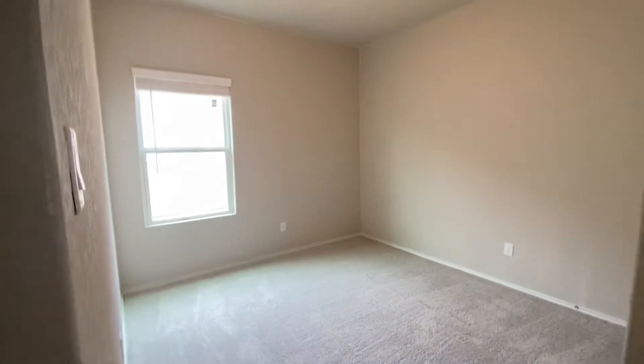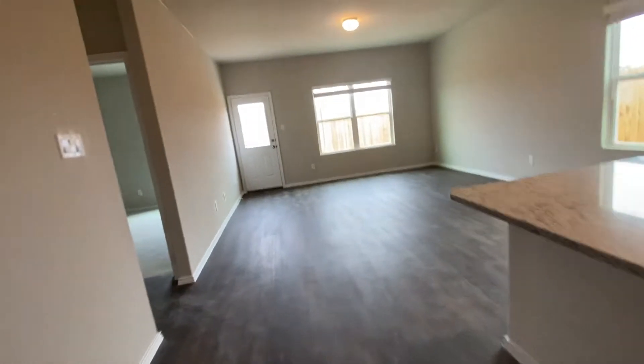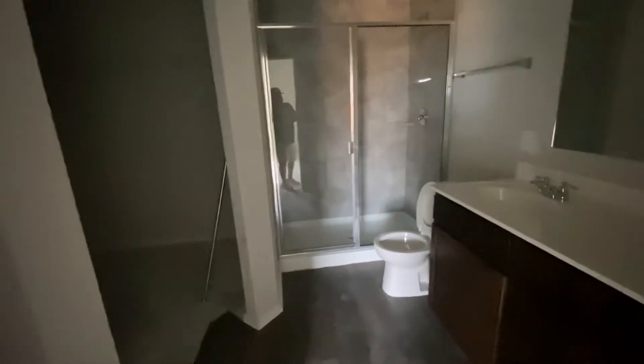So there's bedroom one, bedroom two, bedroom three. And then your master suite is in this back corner. You get the dual vanity. I don't think we have power in here yet, but you get a little nook here. Open walk-in closet.